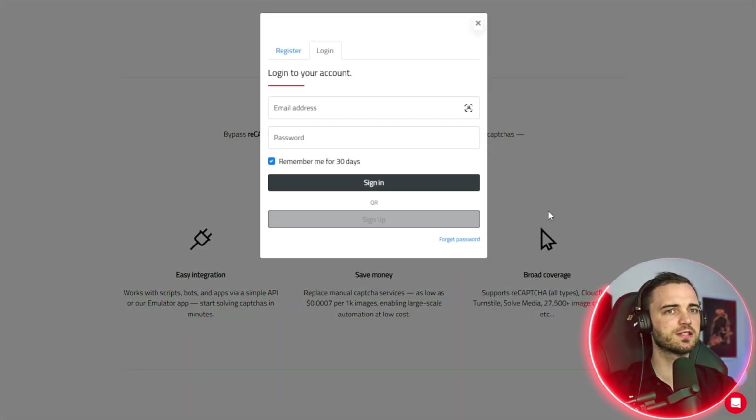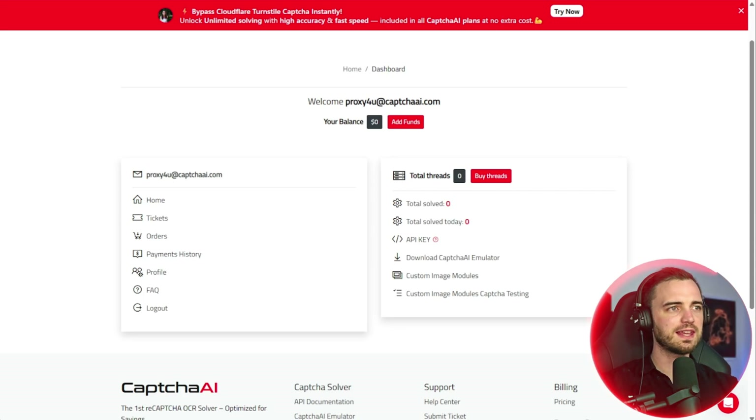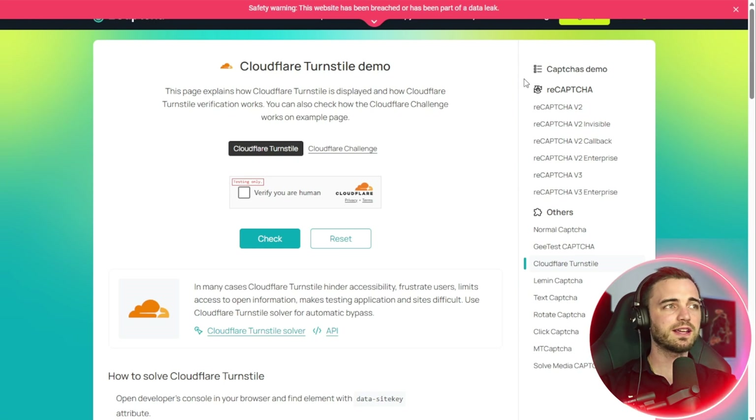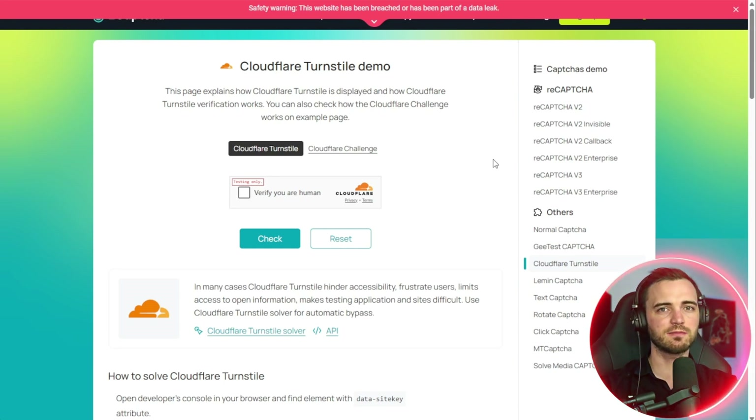Getting started is super easy. All you've got to do is press register, create your account, and you'll be good to go. Once you've logged in, this is what your dashboard will look like — this is where you can get your API key, and you can even download the Captcha AI emulator to see your tickets, orders, and payment history. The reason I use Captcha AI more than anything is because it's utilizing AI to solve most CAPTCHAs out there, even Cloudflare's Turnstile, which is designed to be faster and smarter than traditional versions — a challenge for most automation developers. But Captcha AI has basically changed that.